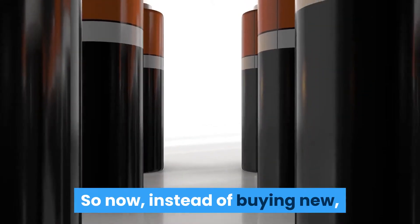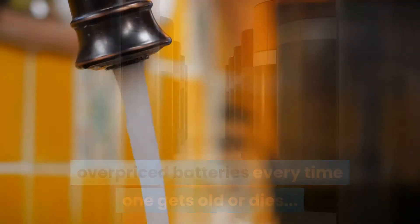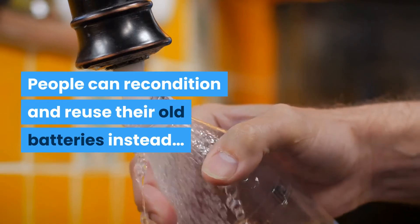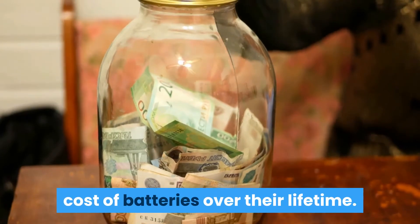So now, instead of buying new overpriced batteries every time one gets old or dies, people can recondition and reuse their old batteries instead, saving them thousands of dollars on the cost of batteries over their lifetime.